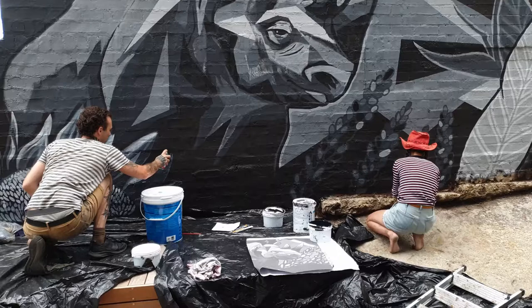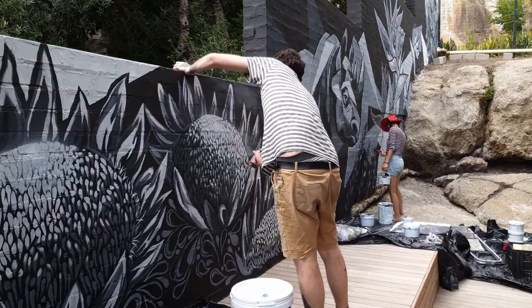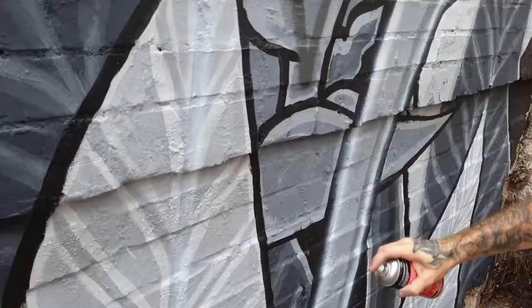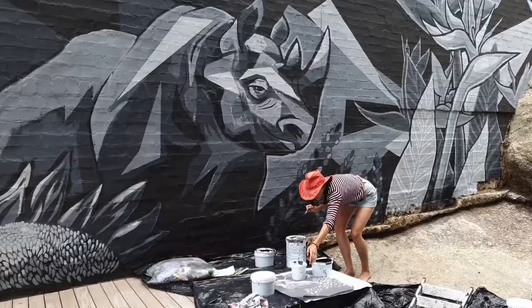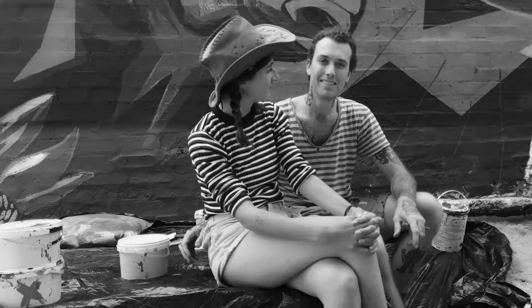I feel like it's a good thing to be looking at when you walk into this area. I feel like I'm feeling it!